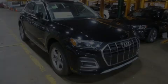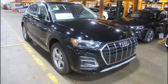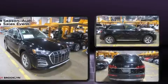Discerning drivers will appreciate the 2021 Audi Q5. Under the hood, you'll find a four-cylinder engine with more than 200 horsepower.